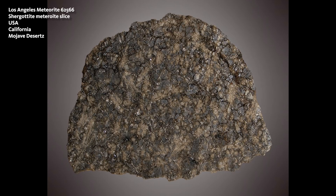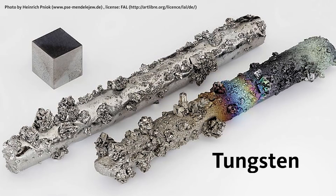On Earth we do have metals from space — these metals come to us as meteorites, and most of those meteorites are made out of an iron-nickel alloy.